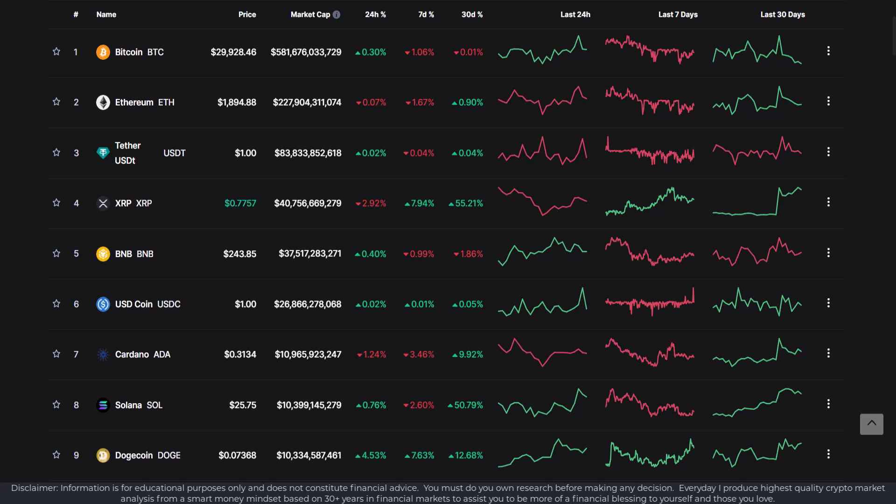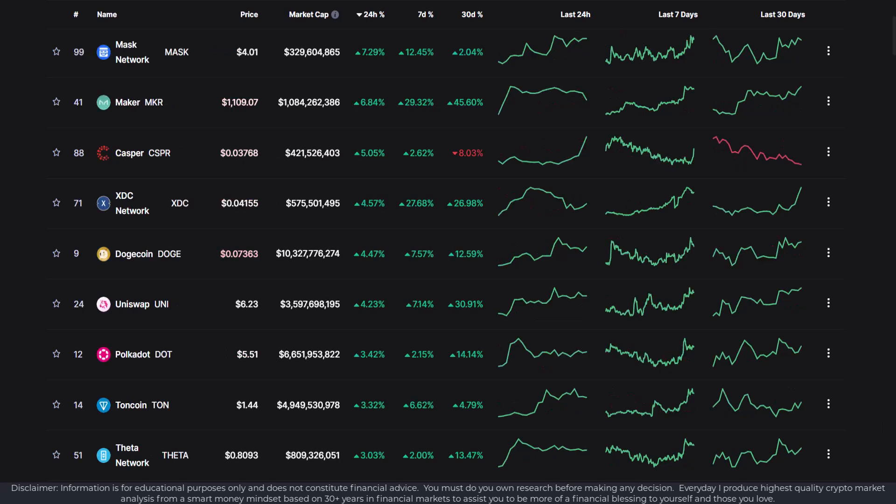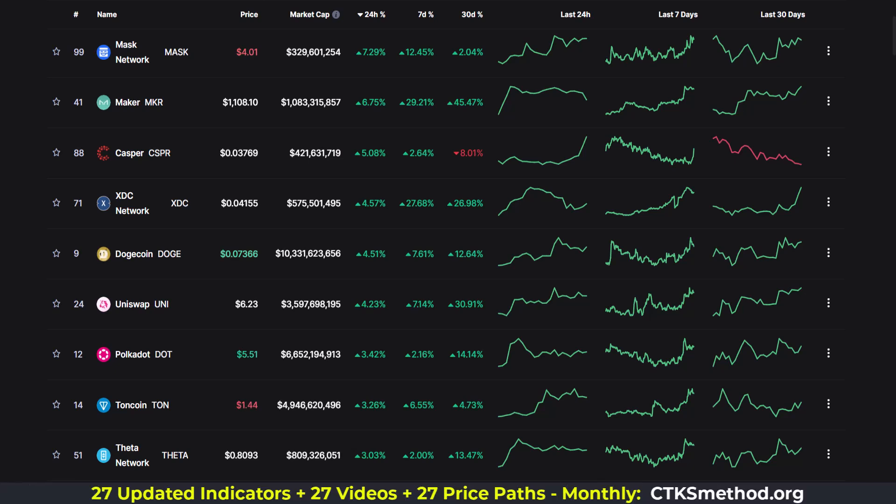Doge was up 4.53%, XRP down 2.93%. The greatest gainers in the top 100 past 24 hours: Mask, Maker, Casper, XDC, Doge, Uni, DOT, Ton, and Theta.